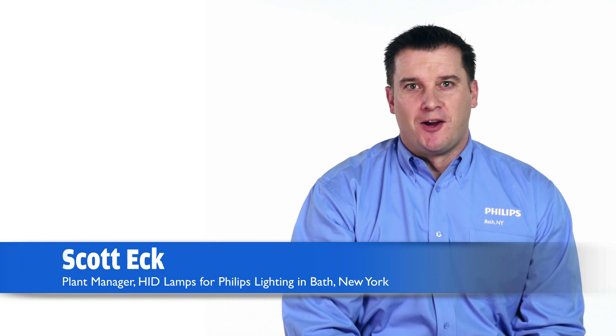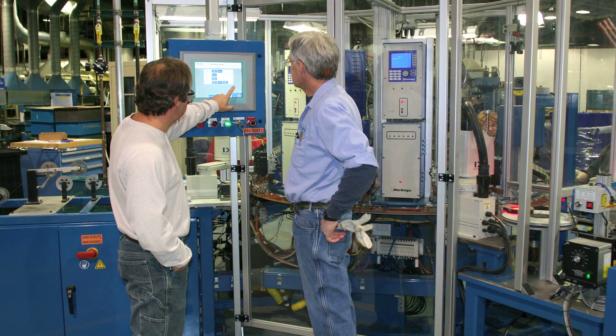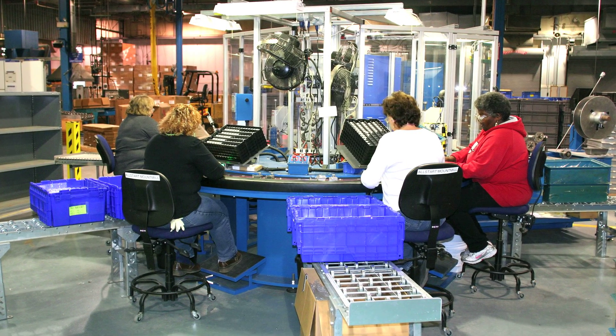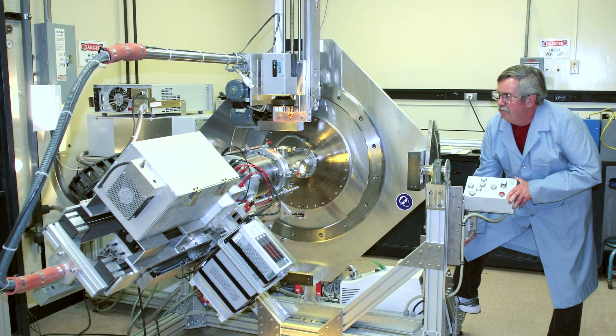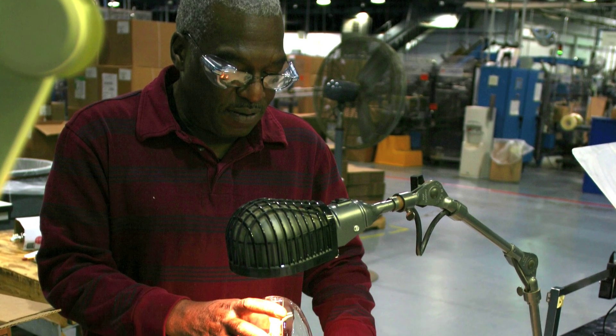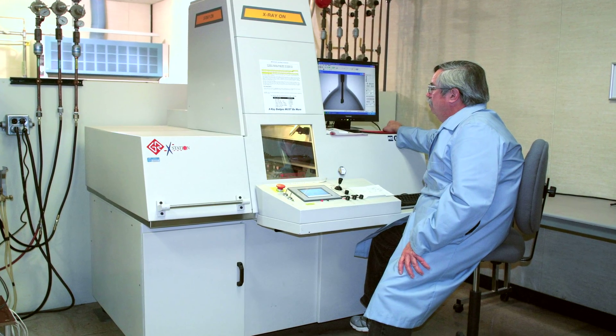At a time when manufacturing is migrating across borders and oceans, the Energy Advantage CDM lamps featuring all-star technology are made in a small town in upstate New York, right here in the United States. Our workforce has an average tenure of 23 years. They manufacture these lamps with cutting-edge technology and state-of-the-art equipment. The facility is ISO 9001 compliant, and hundreds of quality control checks are in place, bringing excellence to every product we produce.